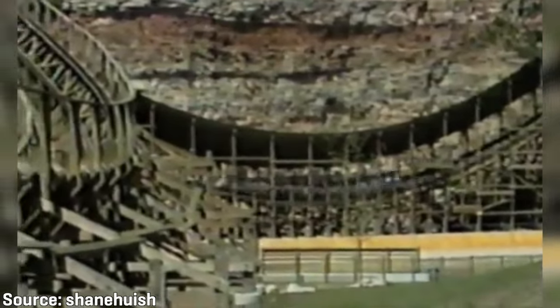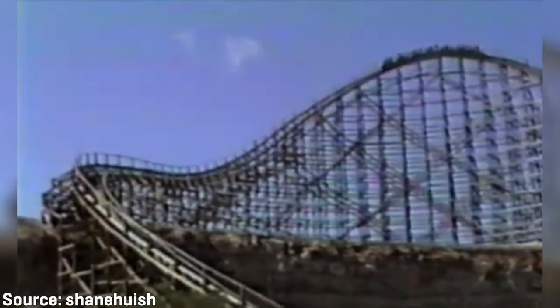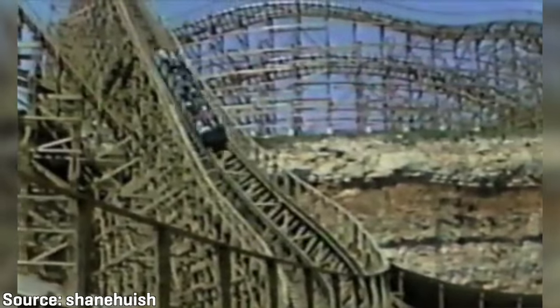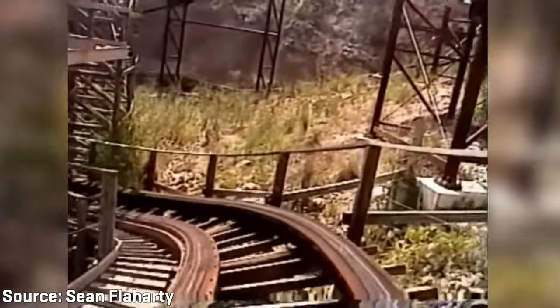The ride also featured a 166-foot drop sloped at 61.4 degrees and reached speeds up to 73 miles per hour, or 117 kilometers per hour. The park claimed the ride pulled up to three G's. The gigantic wooden structure rose high above the quarry walls, using them to its advantage as it climbed above and dropped from them several times throughout the layout. The ride started with a left-hand drop into the main lift hill, where trains were pulled to the top at a rate of 9 feet per second.